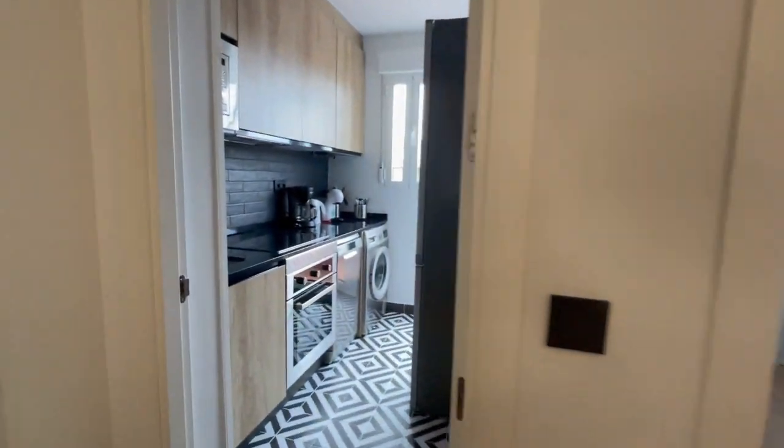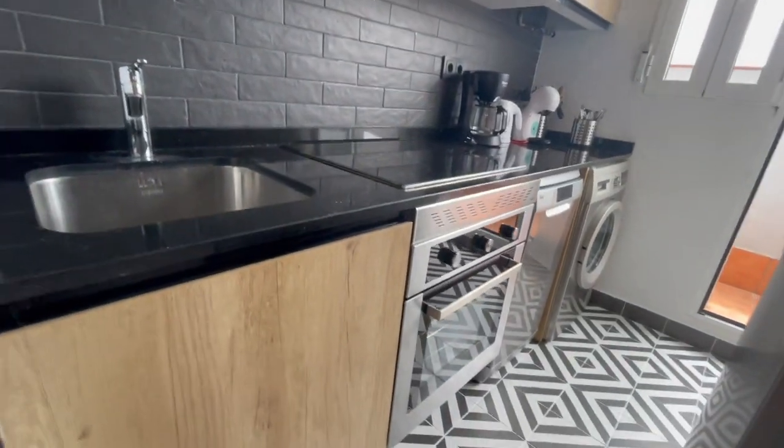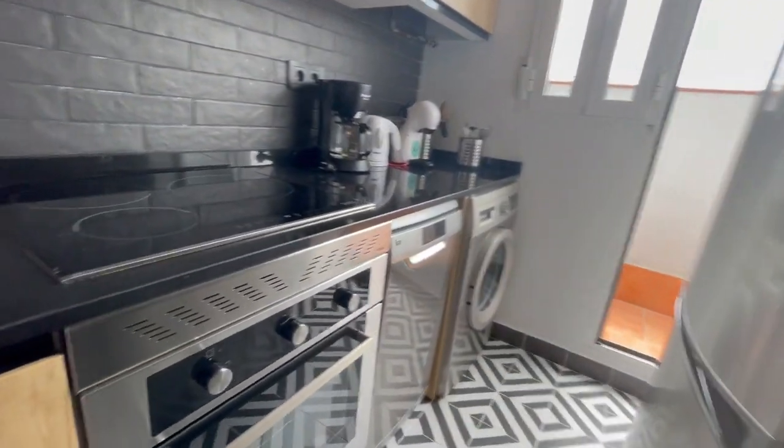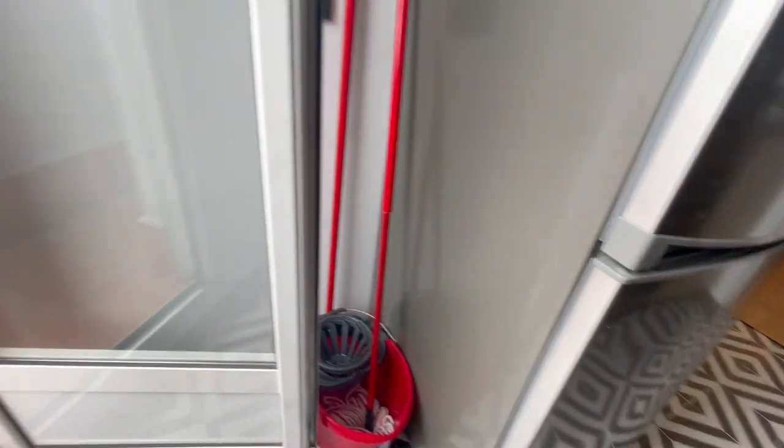Now let's check first the kitchen. As you can see it is fully equipped — you will have an oven, microwave, a dishwasher, the washing machine. This is going to be the refrigerator, it is big and a good size.